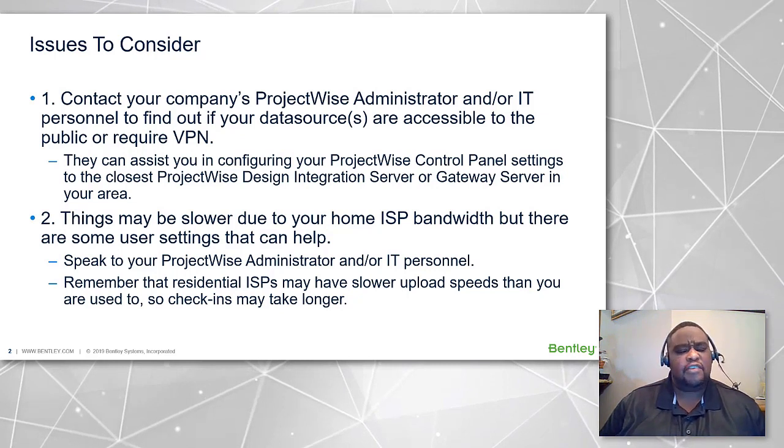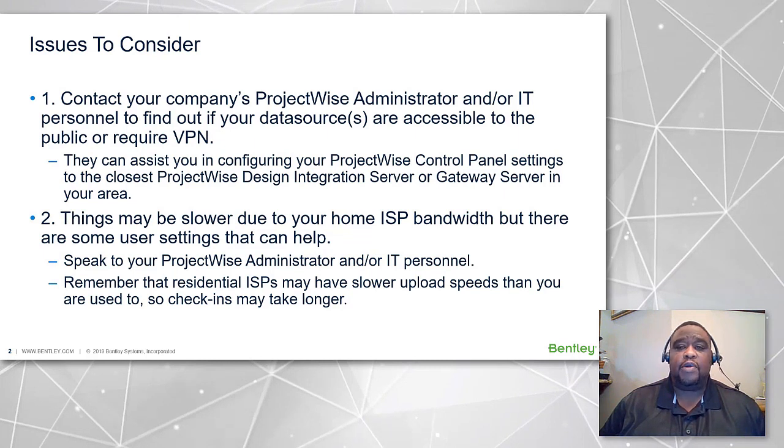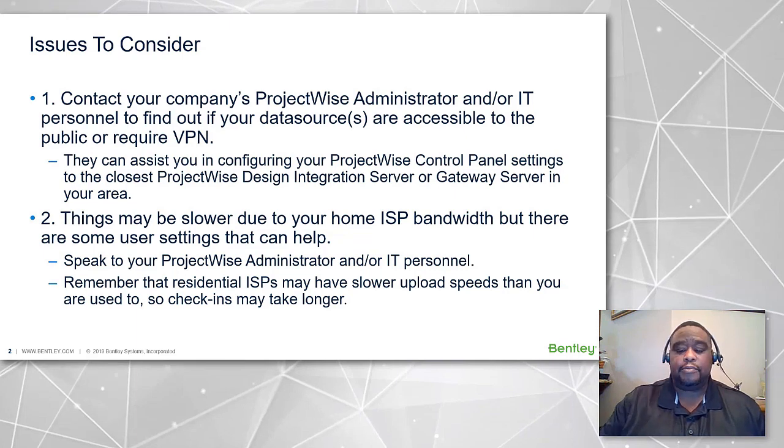Second, things may be slower due to your home ISP bandwidth, but there are some settings that can help. Speak to your ProjectWise administrator and/or IT personnel first. Remember, ISPs at home may have slower upload speeds than you're used to, so your check-ins may take a little longer.